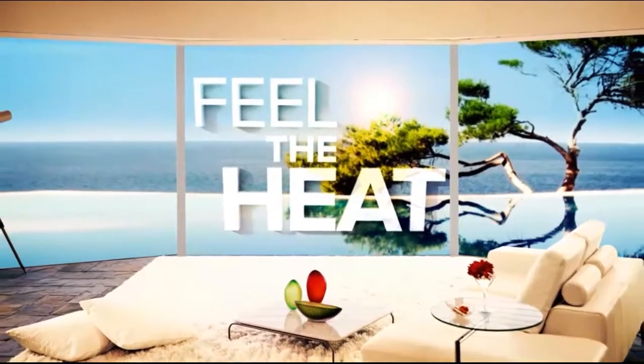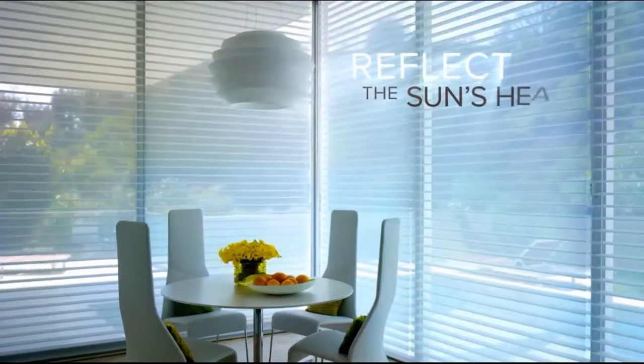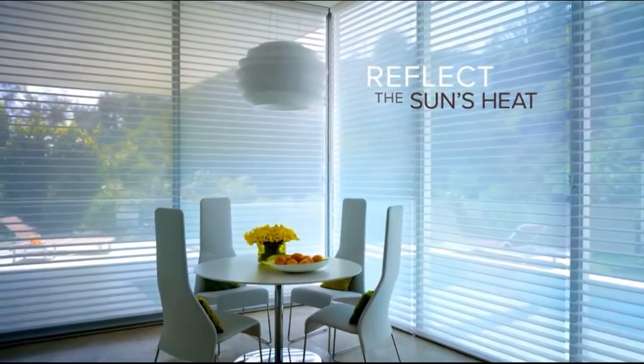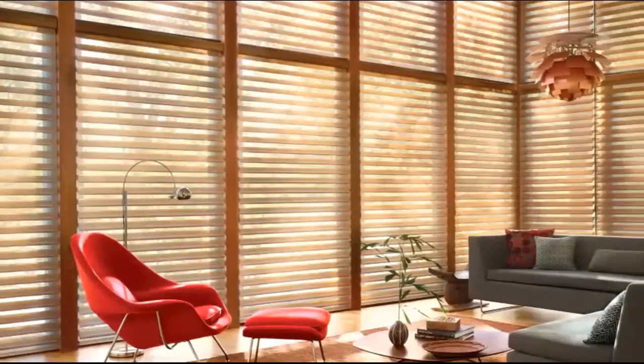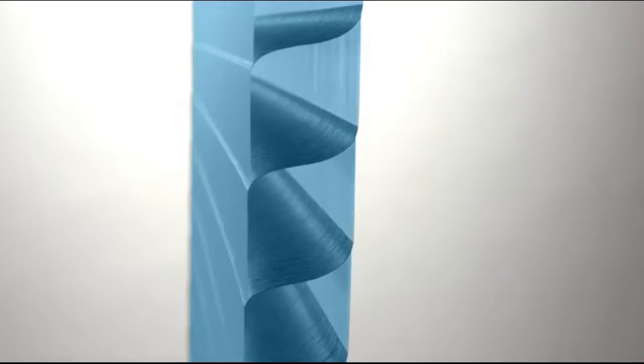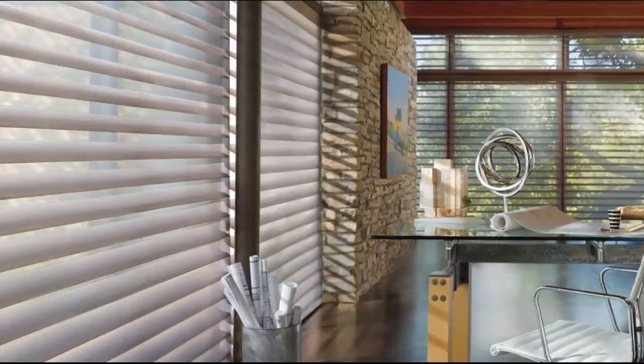Feel the heat? Cool it. Silhouette shadings' white exterior shears reflect the sun's heat, converting a hot space to your chill place. With Silhouette window shadings, you can design with light and enjoy luscious fabrics, rich colors, incomparable operating systems, and unrivaled design options.